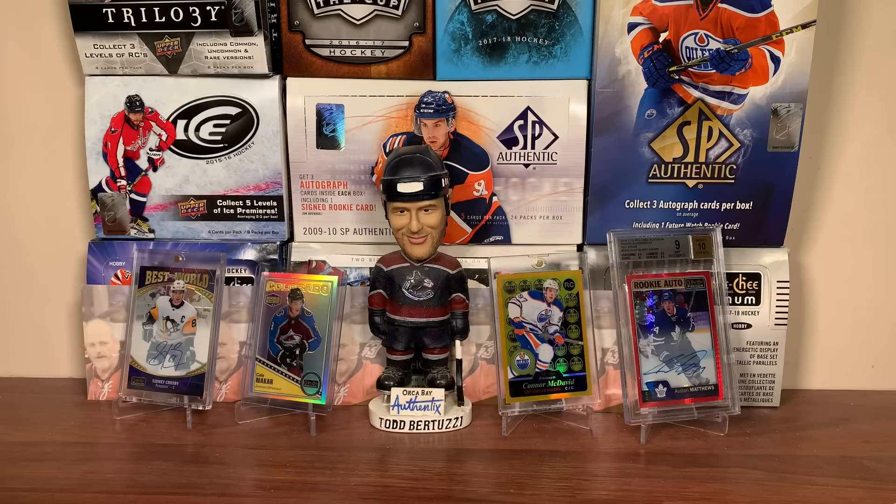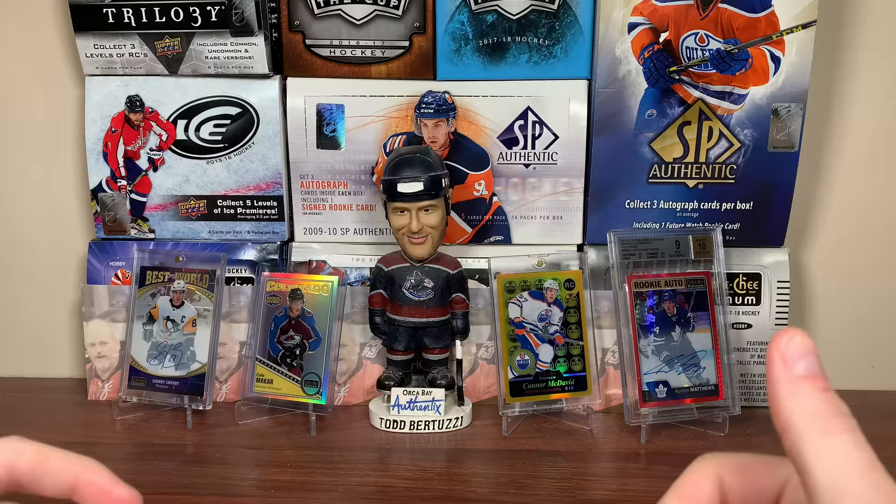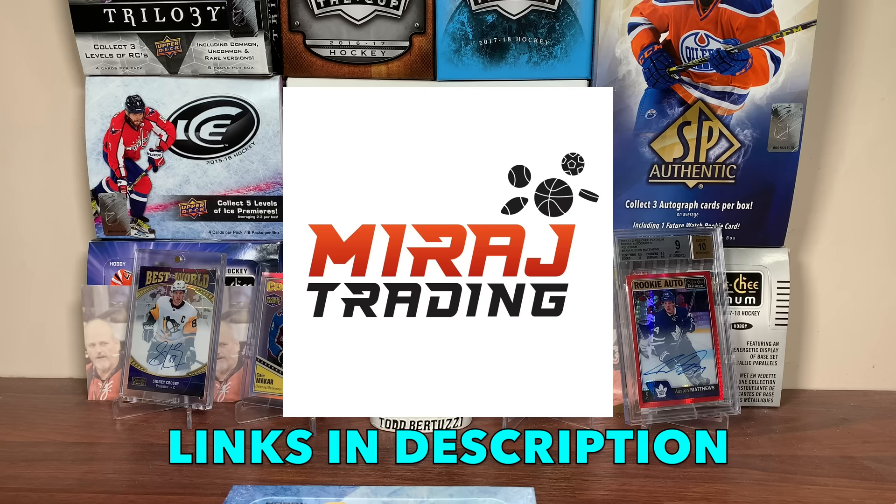Looking for your sealed box for yourself? Check out miragetrading.com, featuring a tremendous selection of old and new boxes ranging from hockey to TCGs, offering highly competitive pricing and free shipping for orders over $175. Also a reminder to enter the Canada Juniors contest, in which the winner wins a sealed 2022 Canada Juniors Hobby Box courtesy of Mirage Trading. Thank you Mirage Trading for sponsoring today's video. Let's get into today's break.